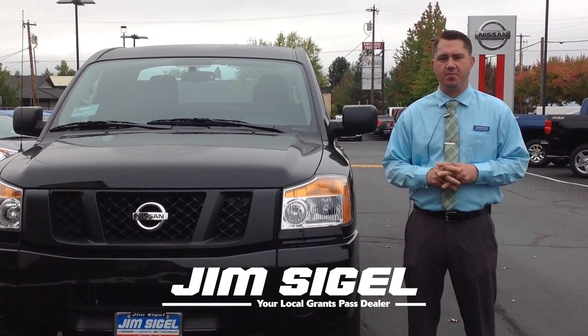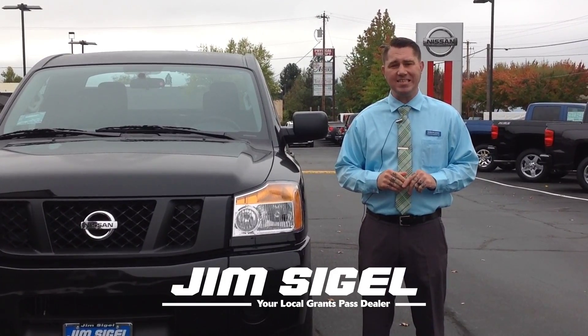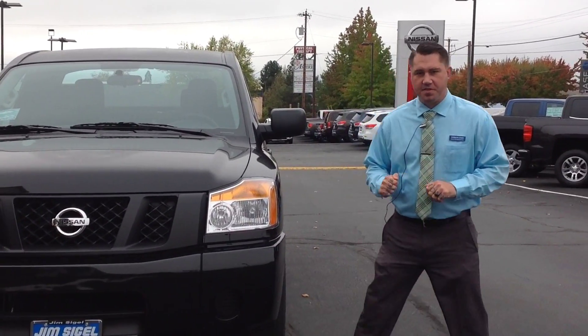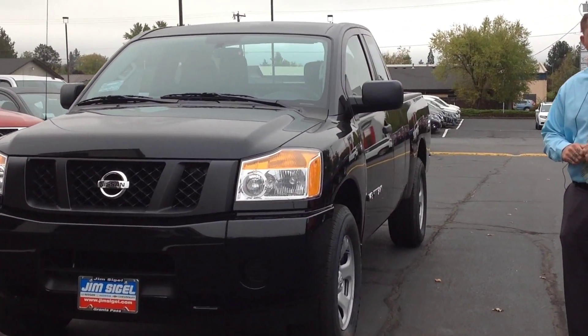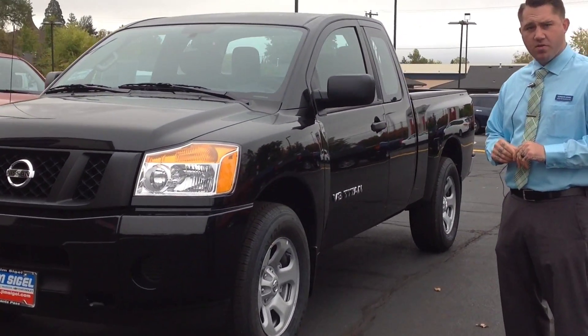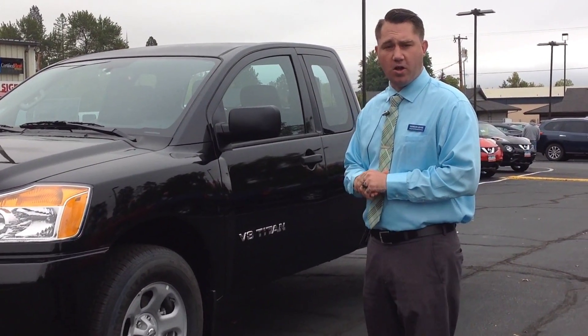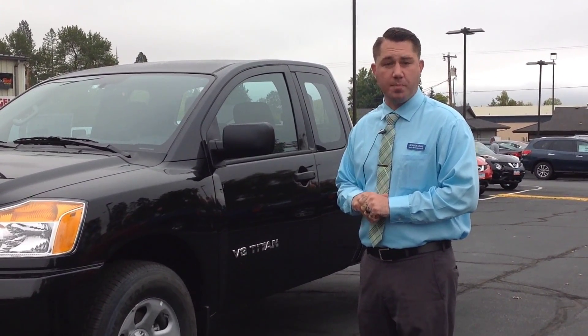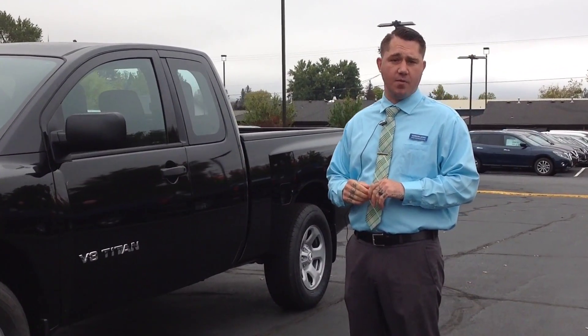My name is Gordon Lewis here at Jim Siegel Automotive. I'm going to talk to you about the 2015 Nissan Titan. It has 317 horsepower, 385 foot pounds of torque. It can haul up to 7400 pounds, getting up to 18 miles per gallon on the highway.